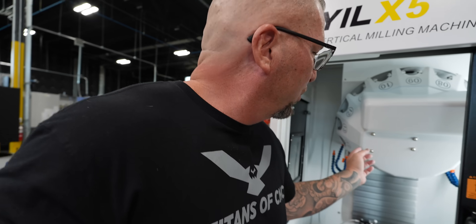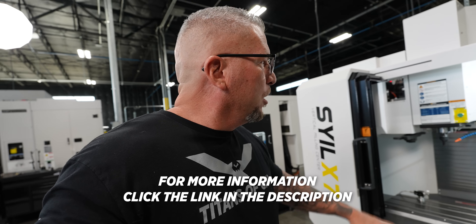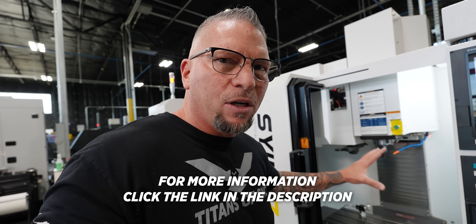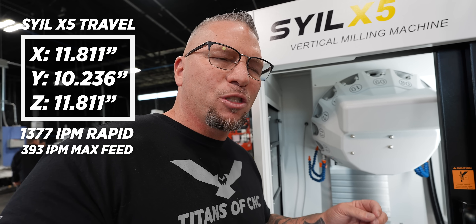Sometimes to keep the price down, that's what you've got to do. When you look at the high-speed tool changes — one second on both machines. The X7 has a 12,000 RPM spindle and 16 horsepower. Over here on the X5 you've got 20,000 RPMs and 10 horsepower — this thing is a speed demon. We're talking rapids of 1,377 inches per minute.